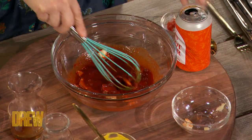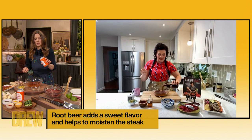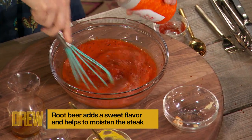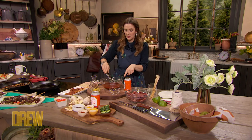Last but not least, it's root beer time. How much? Let's add a can — that would be about 12 ounces. All right, so now we've got skirt steak. You can use flank, thinly sliced, whatever. We're just going to drop those right into the marinade.